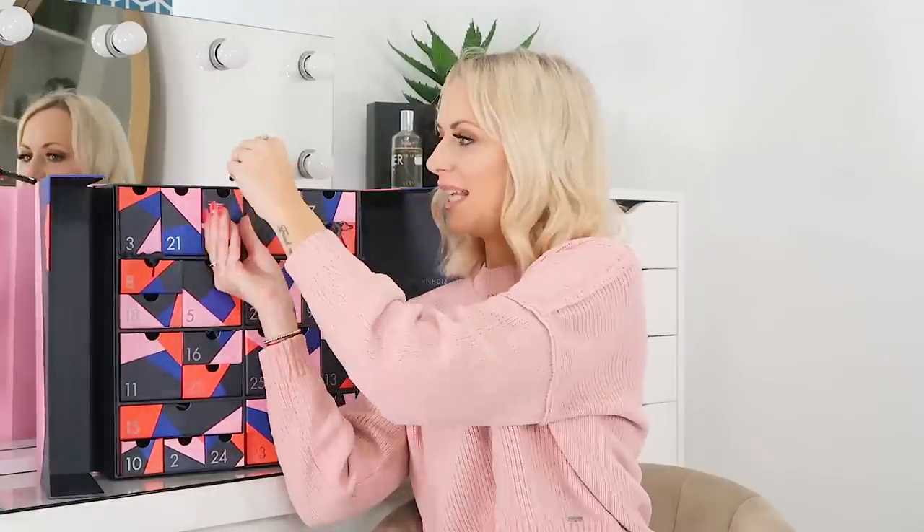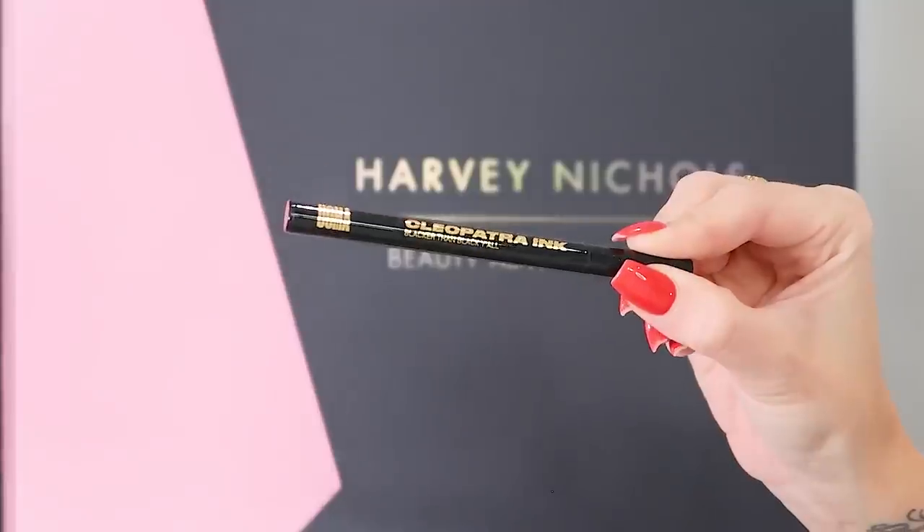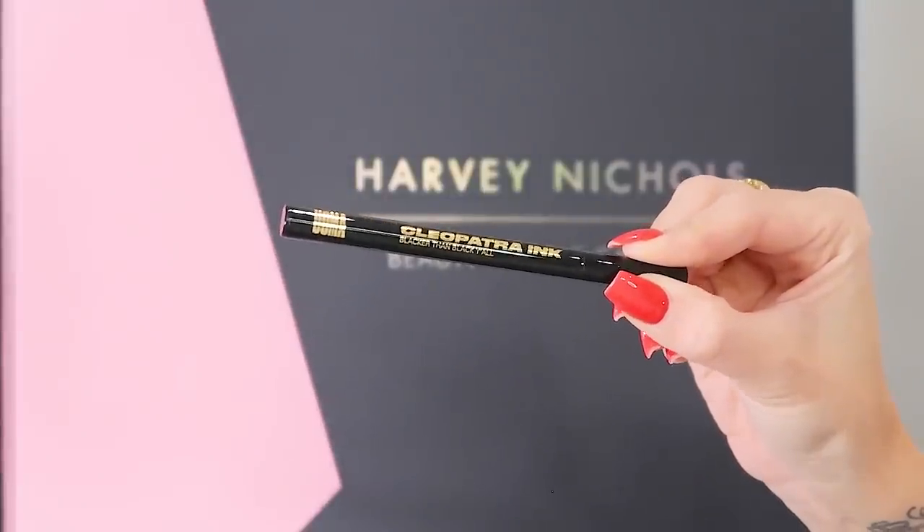Day 17 and we've got the Uoma Cleopatra Ink Better Than Black Y'all — it's a black felt tip eyeliner. It has a very pointed nib — I've never seen one that thin, which will really help with creating a great winged liner. It's full size. I use this brand for their concealer for contouring and I've had a couple of their lipsticks — really good quality, I have no complaints about this brand.